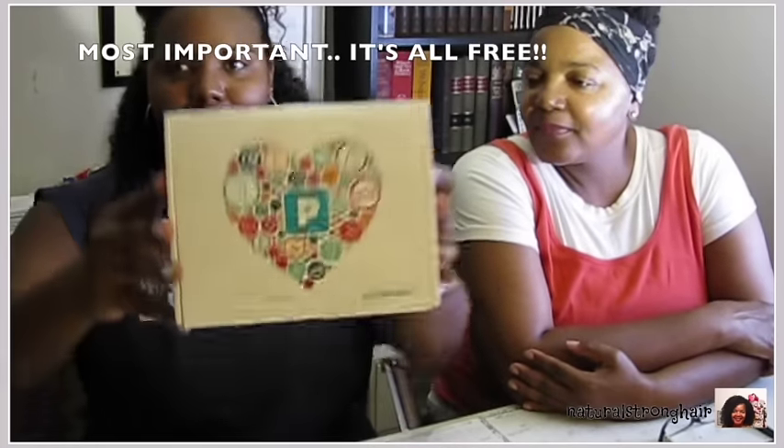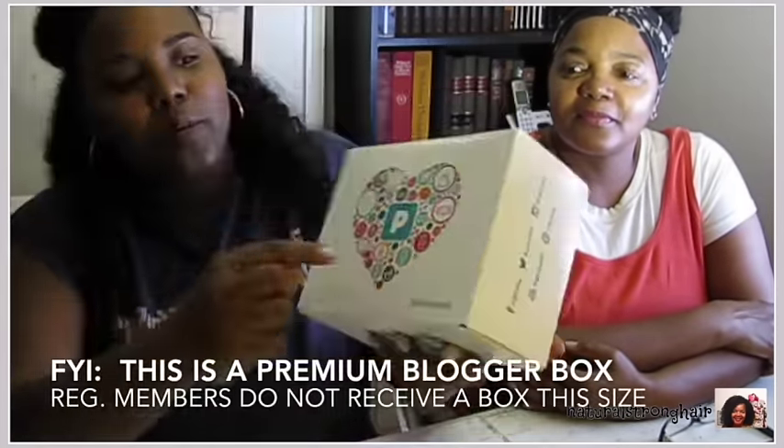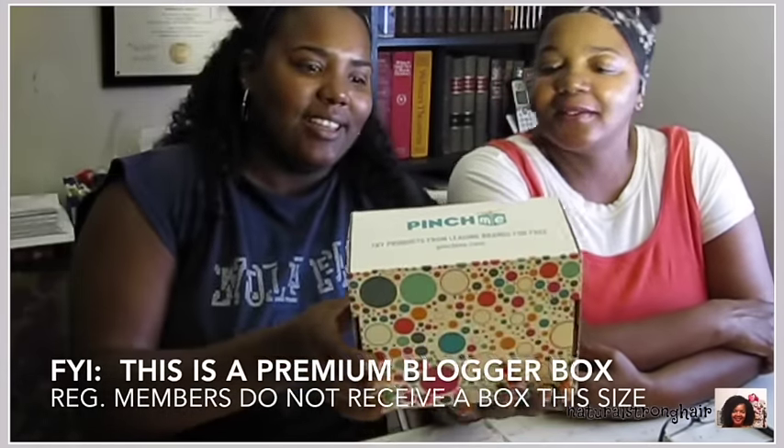Okay, so this is the box. It's a really cute box — it's got a little heart, the little P right there. I love the colors on here actually. On the back there's some more decorations. It's a pretty cute box, and it opens like a donut box. That's not donuts! So this is what it looks like at a glance.